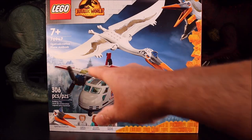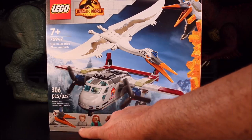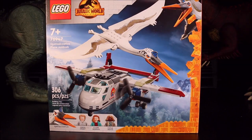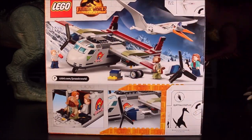Then we have the Quetzalcoatlus Plane Attack, set 76947, with the Quetzalcoatlus, Owen Grady, Claire Dearing, and Kayla Watts. So Kayla Watts is also a brand new character. The plane looks really cool!